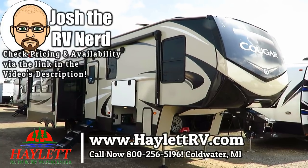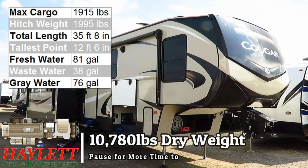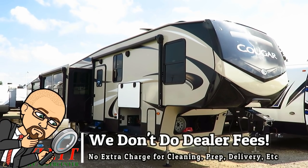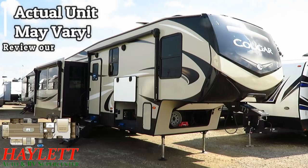The 10,780-pound Cougar 315 RLS just came in here at Haylitt RV of Coldwater, Michigan. This is a newer updated floor plan at the time of this filming. It essentially replaces the 310 RLS that has been discontinued.